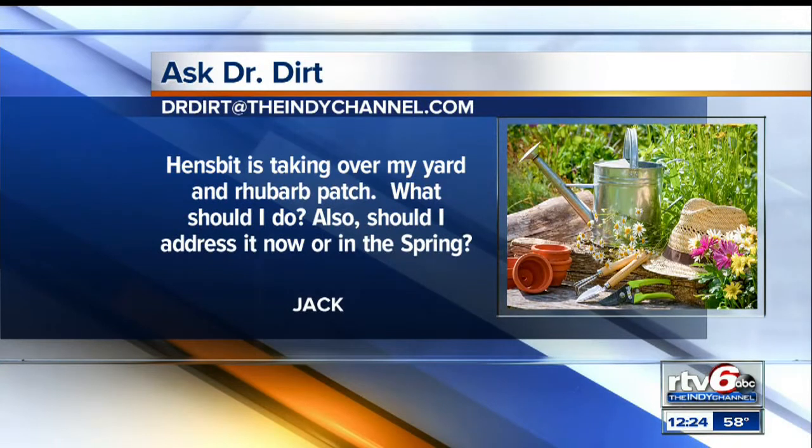He says henbit is taking over his yard and rhubarb patch. He says, what can I do? Should I address it now or in the spring? Henbit is a beautiful wildflower unless it's in your rhubarb or your lawn. What I would do is cut the rhubarb off, then spray the area with a broadleaf weed killer — the rhubarb area and the lawn area. Anytime the temperature is above 50 degrees you can spray, and hopefully two applications should eliminate the henbit. Jack ought to do it today with it being 58 degrees right now. Today might be a good day to do it.